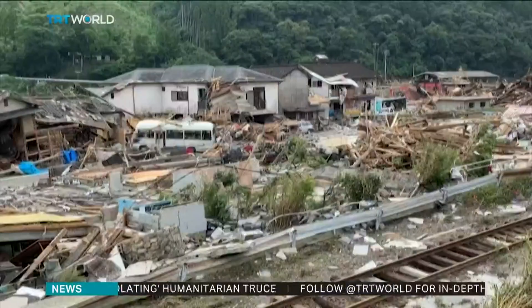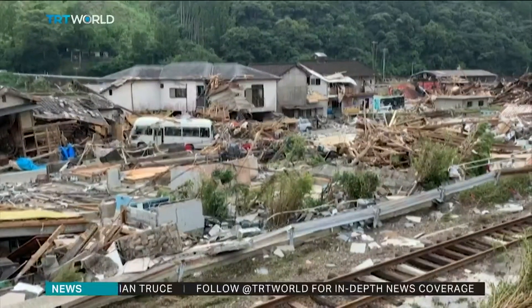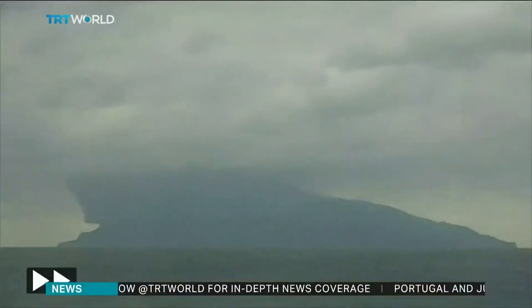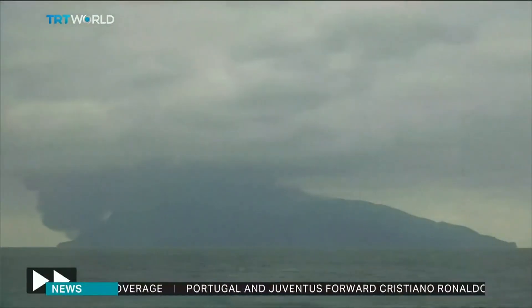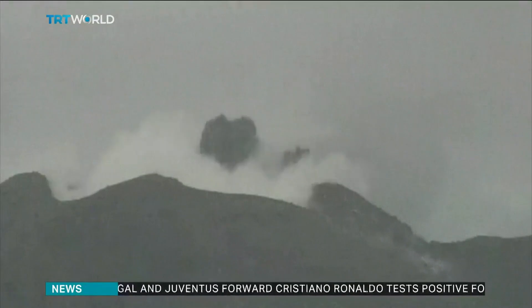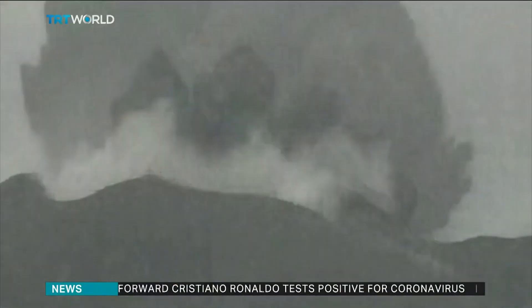Japan has been an epicenter for natural disasters for centuries, mainly due to its location in the Ring of Fire — a zone in the Pacific Ocean Basin that geologists say is responsible for 90% of the world's earthquakes and volcanic disasters.